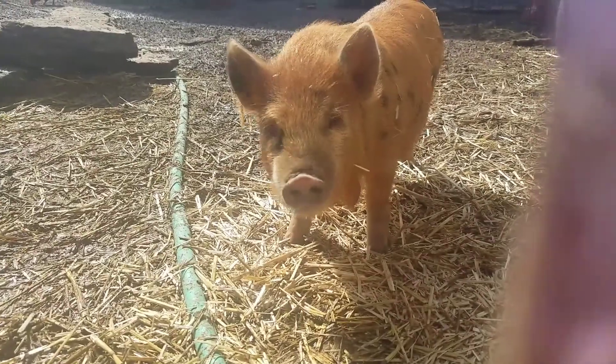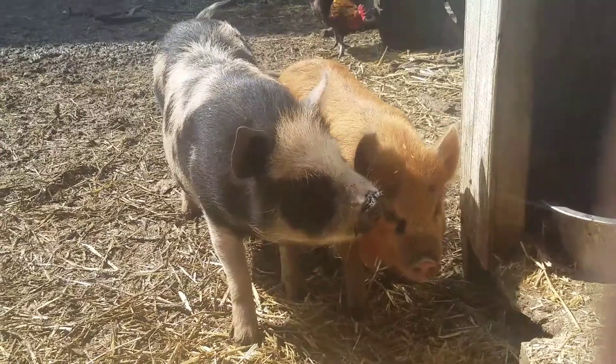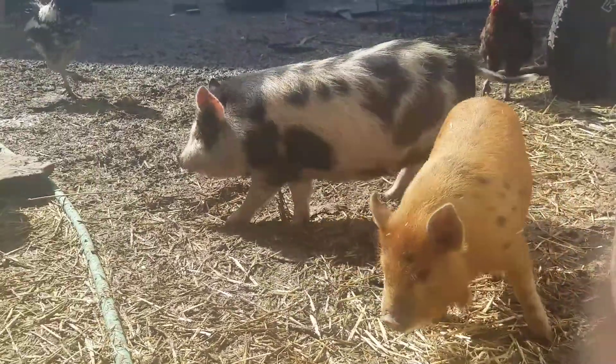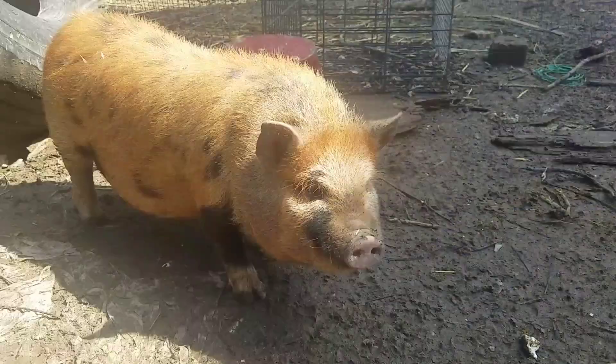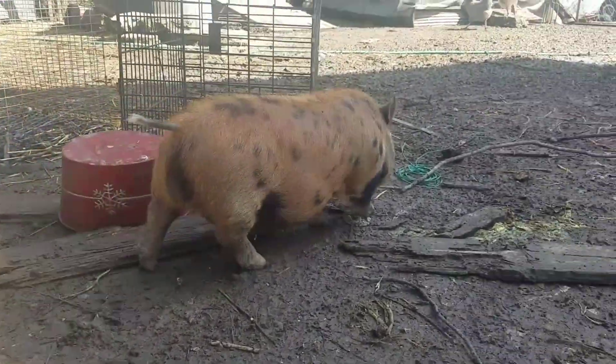Without further ado let me introduce you to our new pigs. This little lady is Cinnamon. This beautiful lady here is Clove because she kind of looks like a clove-studded onion, and this little chonker right here is my boar and his name is Cayenne because he's spicy.